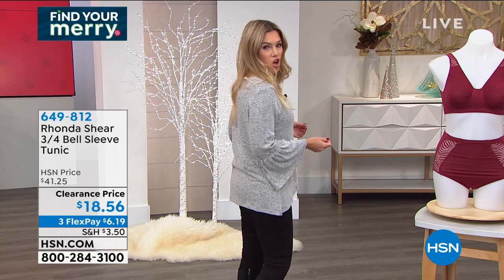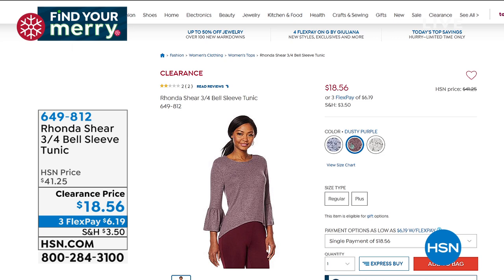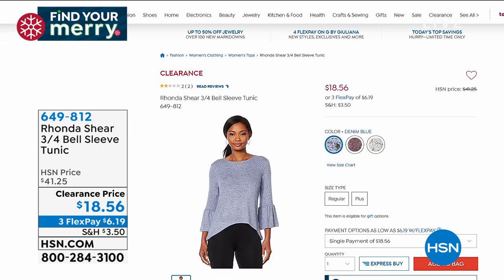The first color is soft gray with a marled teddy bear feel knit. We also have it in denim blue, which is beautiful, and a shade called Dusty Purple with mauve undertones. Snag them while we have them — item number 649-812. Sizes small through 3X, just shop your top. It's a great throw-on top with leggings, joggers, or jeans, and for a FlexPay of $6.19 it's definitely one to grab for this season.